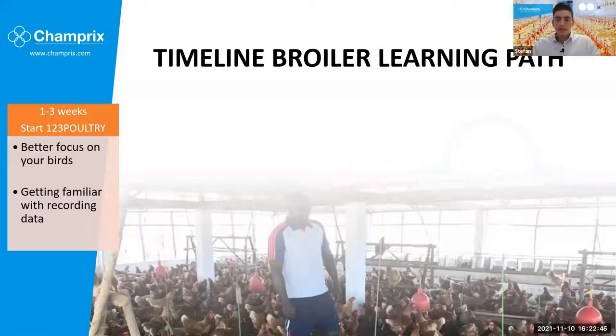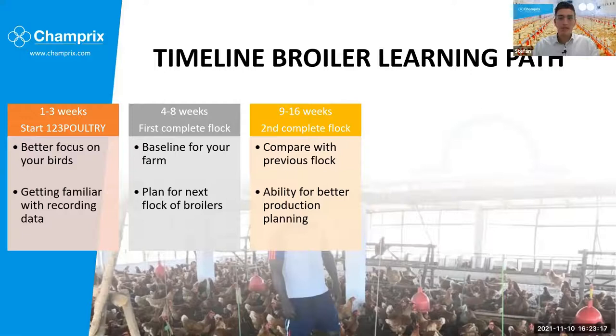From four to eight weeks, you will more or less have your first complete flock, which will count as a baseline for your farm. You could already use the information from that period as input for the next flock — how much feed did you actually give per bird and how many birds died — giving you a good indication of how your farm is performing. Then from nine to sixteen weeks, broiler farms will generally have their second complete flock. You could start doing some comparisons and have some detailed production planning. If you merge the two flocks, you will get a roughly good idea of how your farm is doing.